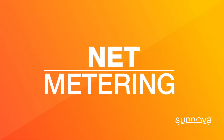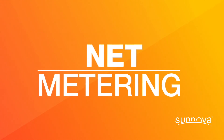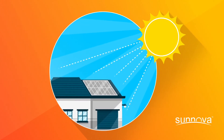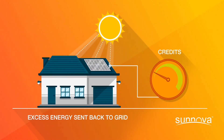If your utility provides net metering, you're in luck. You can use solar energy credits to offset your electricity cost. On a sunny day, your home solar system may generate more energy than you and your home need. That excess energy will be sent back to the grid, and in exchange, your utility will give you credits and store them for you to use at another time.